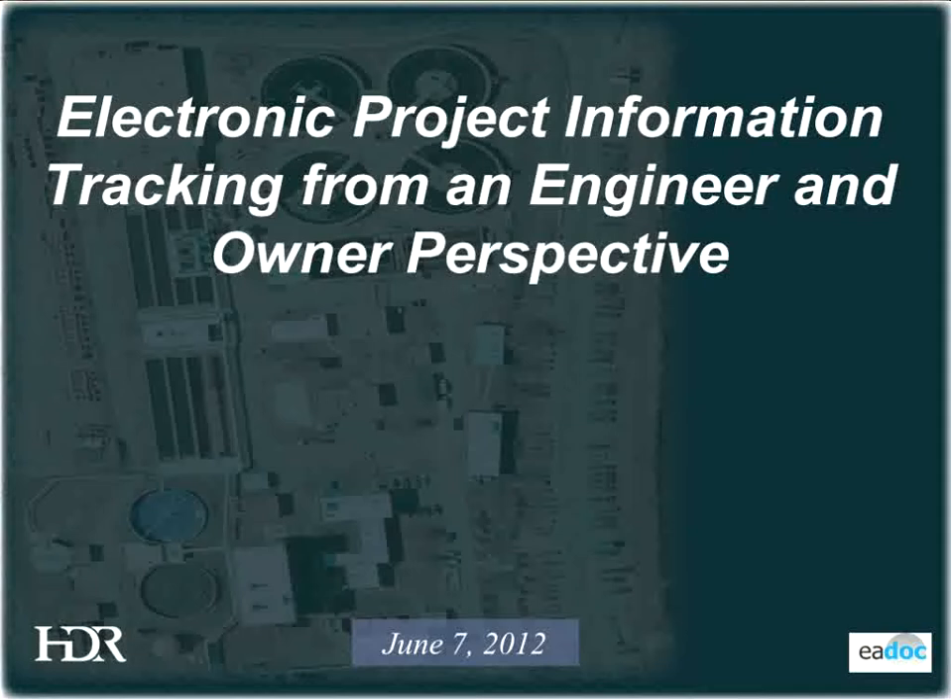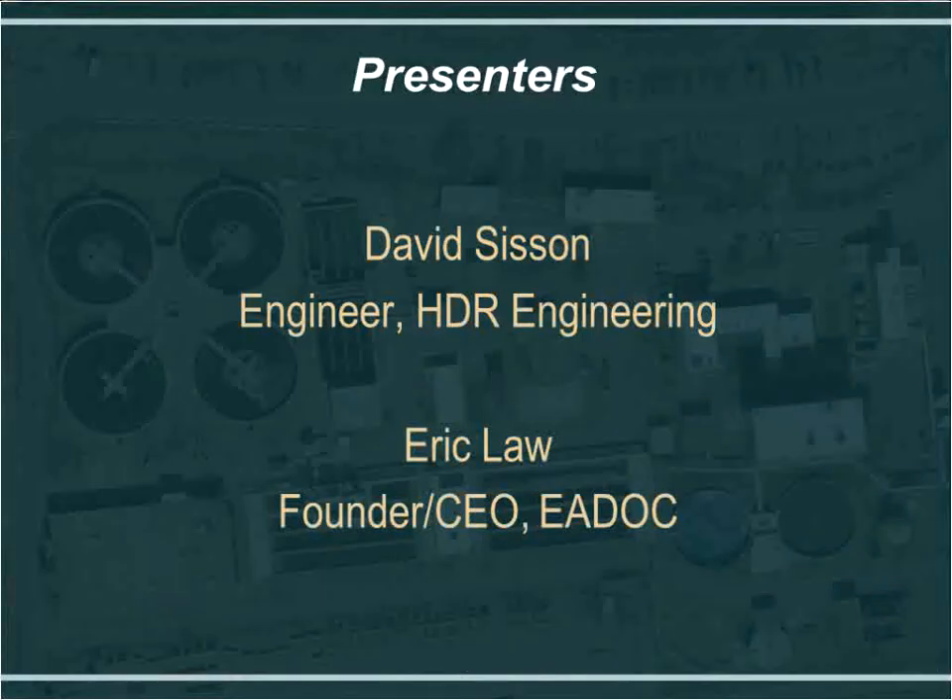This is Electronic Project Information Tracking from an engineer and owner perspective. Back in November when we gave this presentation to the CMAA group, we had the owner present as well. Unfortunately, he was not able to make it, so I will be trying to fill in as the owner's perspective as well. My name is David Sisson, I'm an engineer with HDR Engineering, and I'll also be presenting with Eric Law.